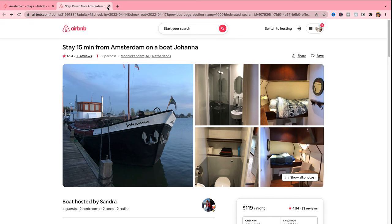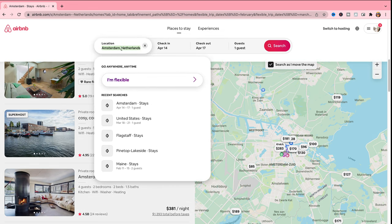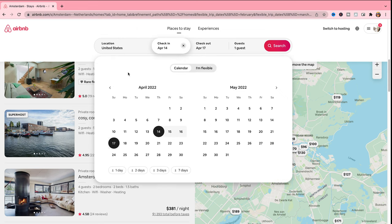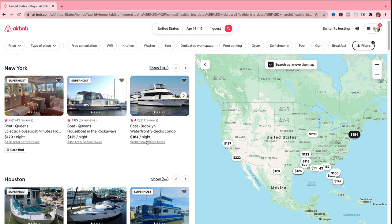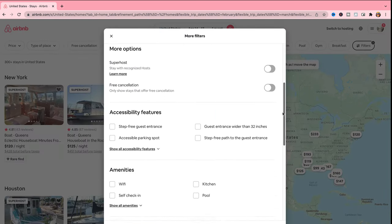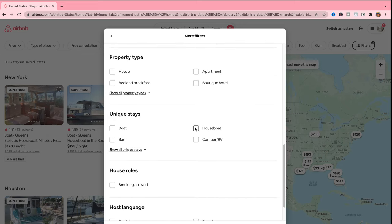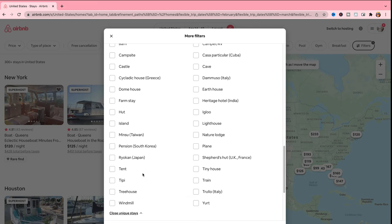So that's for Amsterdam. Let's go back and change the destination — we'll keep it a little vague this time. I'm going to pick United States and keep the same dates. Under Unique Stays, because I changed the destination, it's showing me more options. You can stay in a camper or RV, a castle, a cave, or even an igloo, which is pretty impressive. They even have some country-specific accommodations, like Casa Particular only in Cuba, Heritage Hotel in India, Shepherd's Hut in UK or France, or Trullo in Italy, which is pretty helpful.